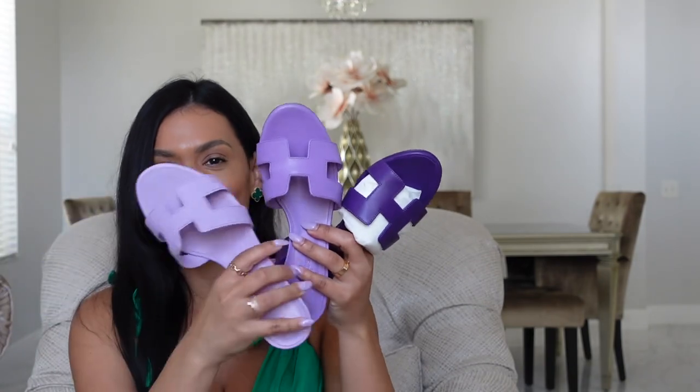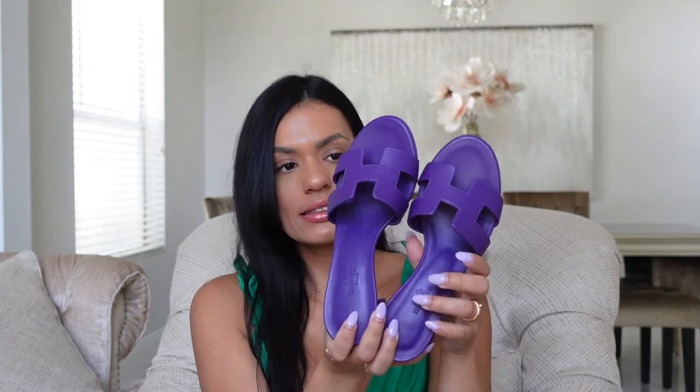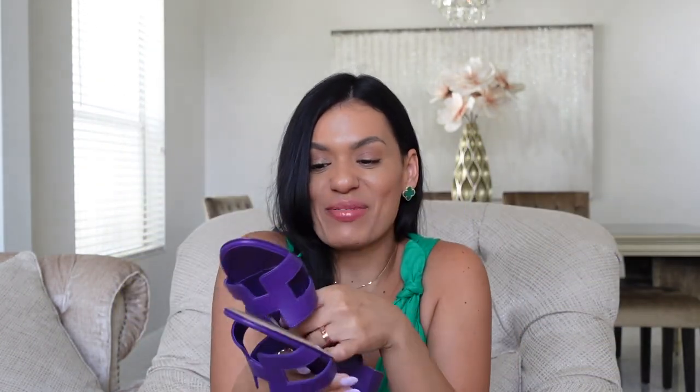Now let's unbox these beauties right here. Oh my goodness, how beautiful is this color?! I'm in love! That is my third pair of purple Hermès shoes. Can you tell I love purple? Look at all these beautiful shades — bright and just stunning. I love them so much — they're so pretty, a new pair to add to my collection.